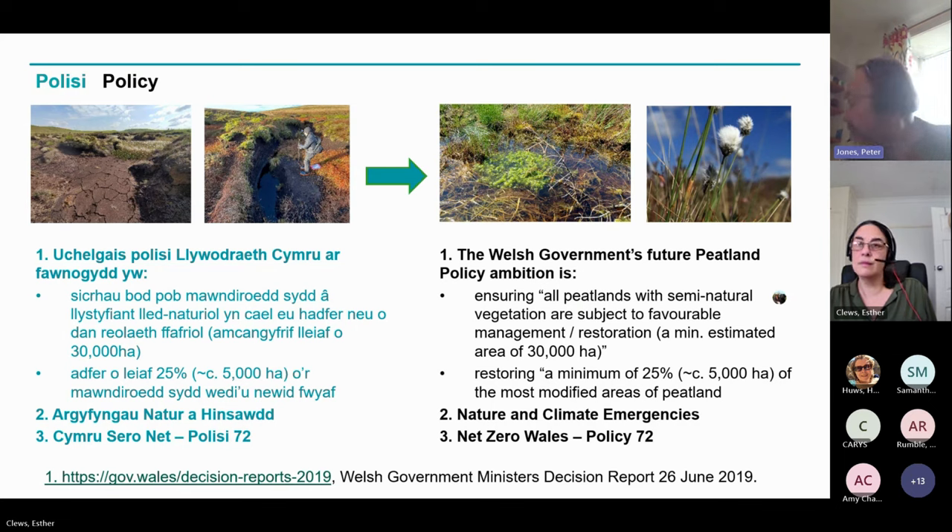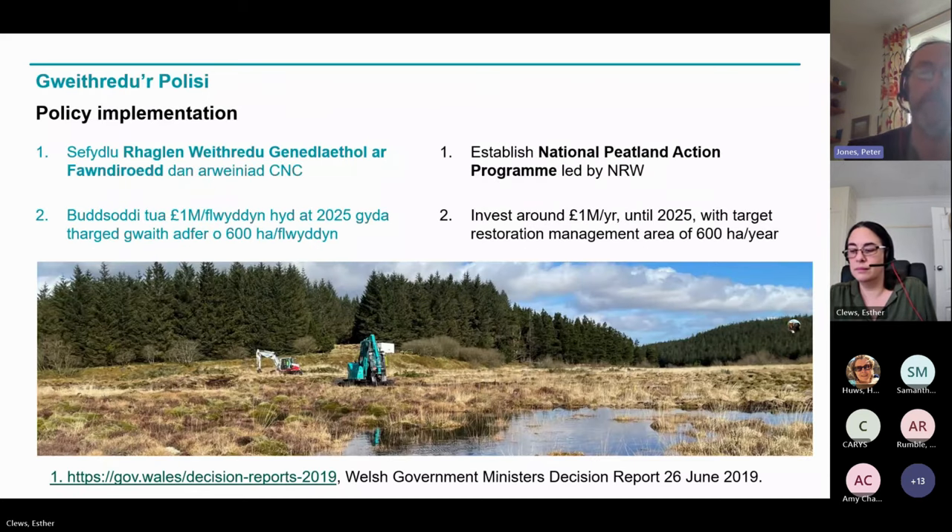Peatlands really represent a unique coupling between nature and climate. Peatlands in good condition are best able to hang on to carbon and to lock carbon up and to deliver a whole range of other ecosystem services. The whole intention to set up our National Peatland Programme is enshrined in policy, and the Net Zero Wales Carbon Budget 2 has a specific policy relating to the setting up of the peat programme. It's a very mainstream and topical piece of work.